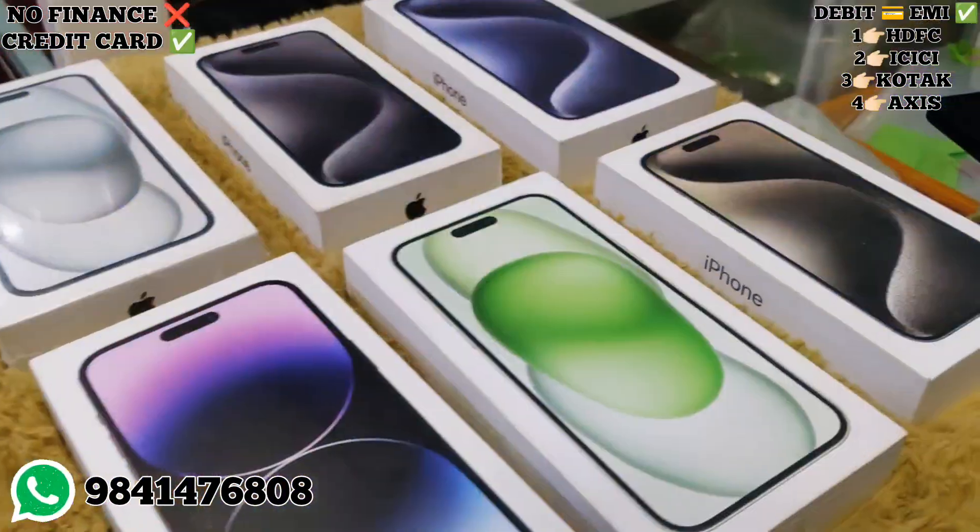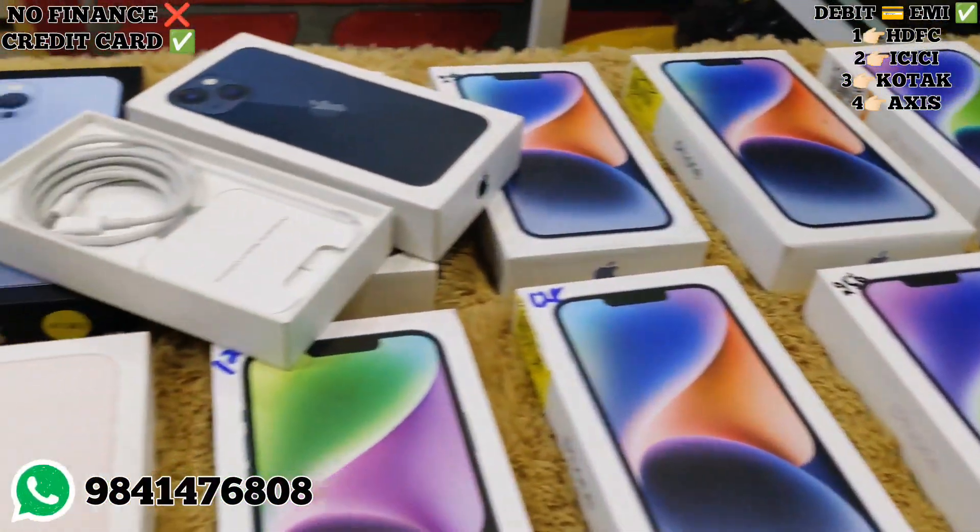So this is our Apple Collection. Now we will elaborate on this in the next video.